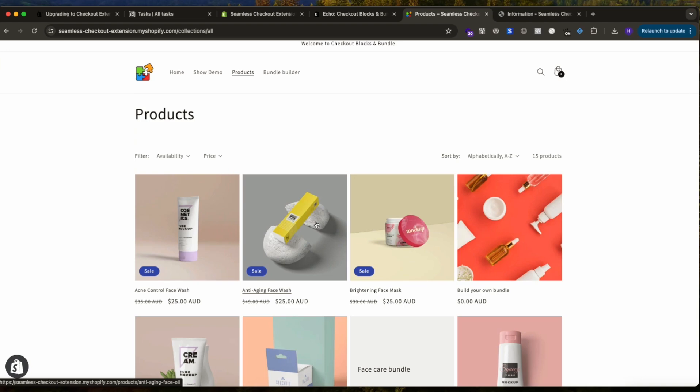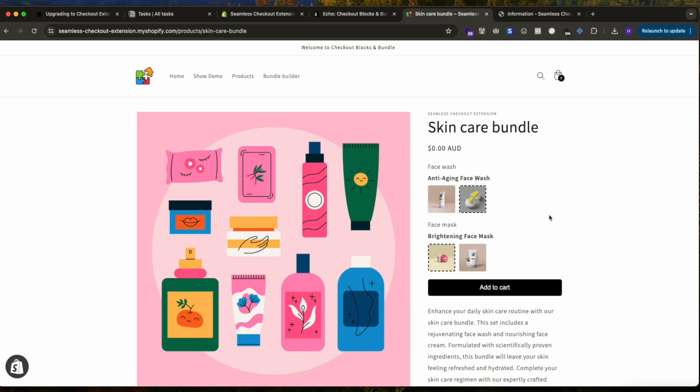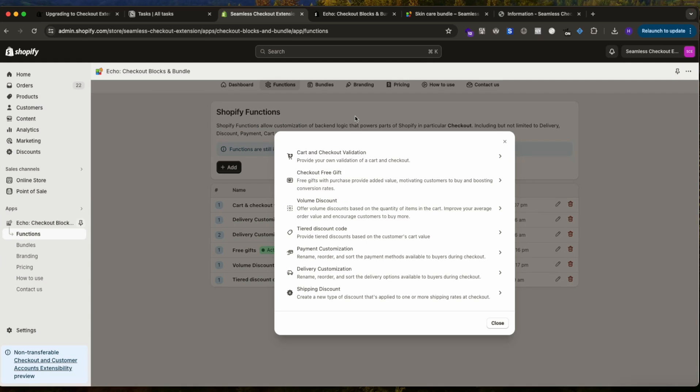There's also a bundle builder directly in the product page — great for mix-and-match features that many brands want. The backend of the app is very easy to use, with dedicated how-to videos. If a feature doesn't exist, contact us and we'll deliver it within one or two weeks. We have Shopify Functions covering the most important use cases: cart validation, free gifts, volume discount, tiered discount, payment customization, delivery customization, and shipping discount.